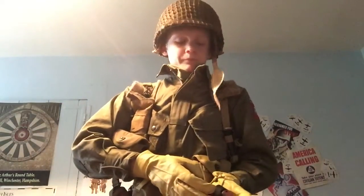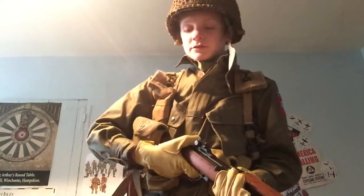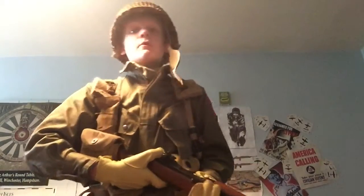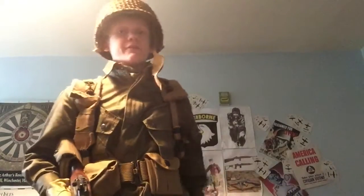Hi guys, this is Doctor's View, and today this is my entry into the Costal Wardour and Reenactors Contest. I got back from one piece yesterday, so I got a bunch of new stuff, so this is sort of an update of what I've got as well. I did do a video on what I got, and this is just an update on my kit and everything.